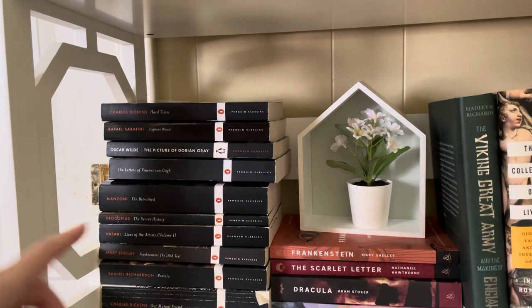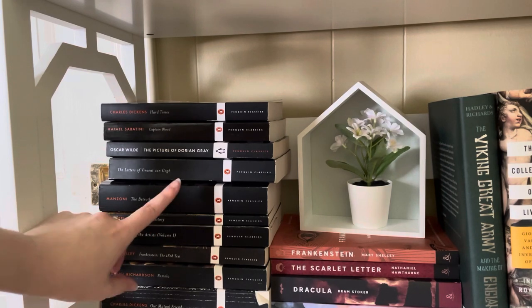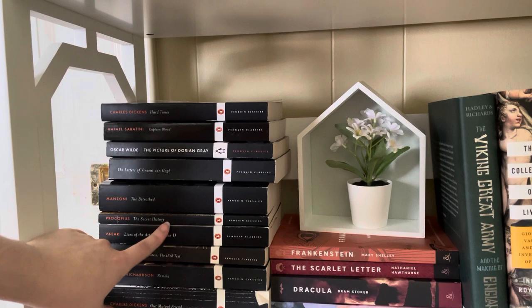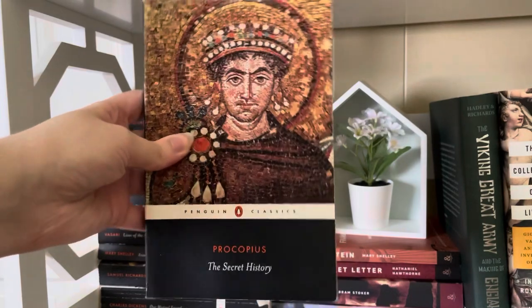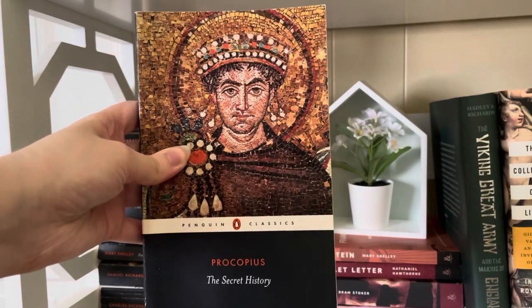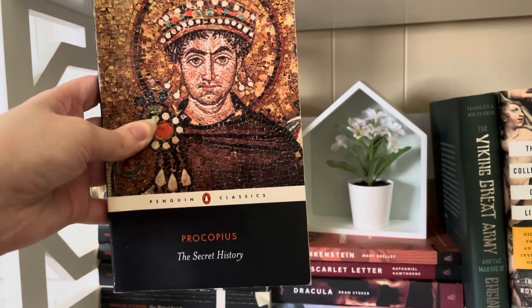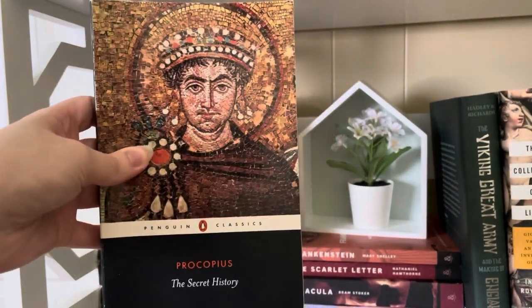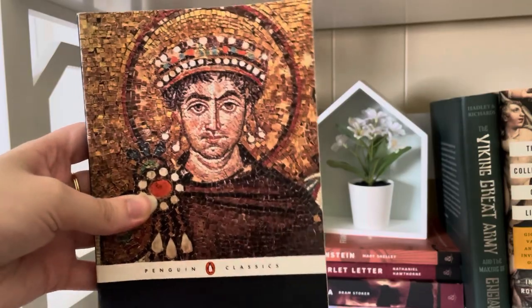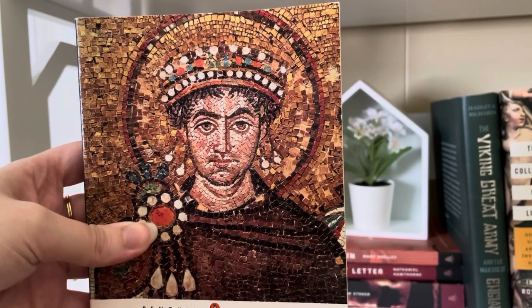Next we have The Betrothed by Alessandro Manzoni, an Italian classic I'm dying to read — I just don't know why I keep holding off. The Secret History by Procopius I read last year, and it's fine, but I don't feel I need this edition. If you're not familiar with Byzantine history, this one is confusing. I'm going to get rid of it. One of my favorite images is on the cover though — a mosaic of Justinian from the Basilica of San Vitale in Ravenna. Isn't it gorgeous?